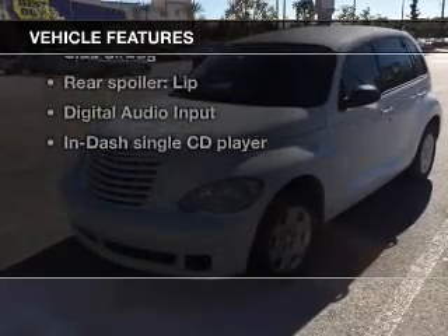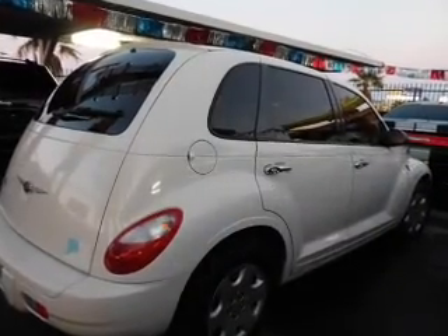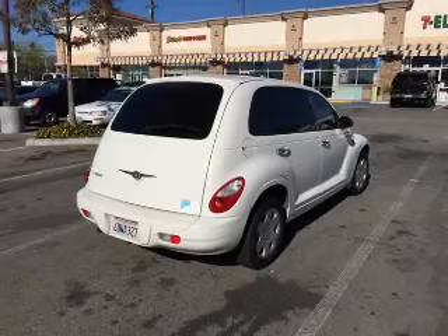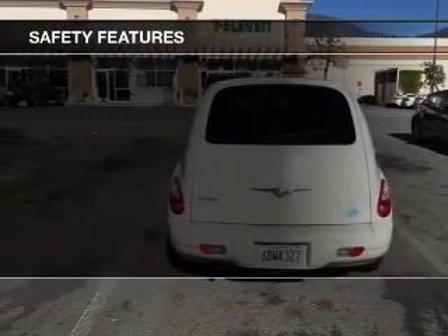With these notable features, you won't want to miss out on the opportunity to own this amazing ride. Keyless entry, power door locks, power windows, an AM-FM stereo with a CD player, satellite radio, an alarm system, power steering, and for your peace of mind, the following safety equipment is included.